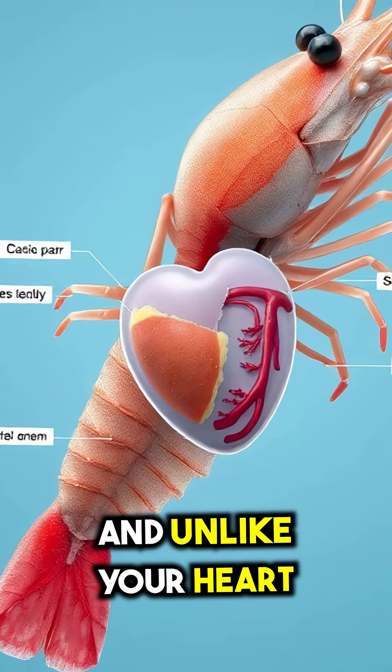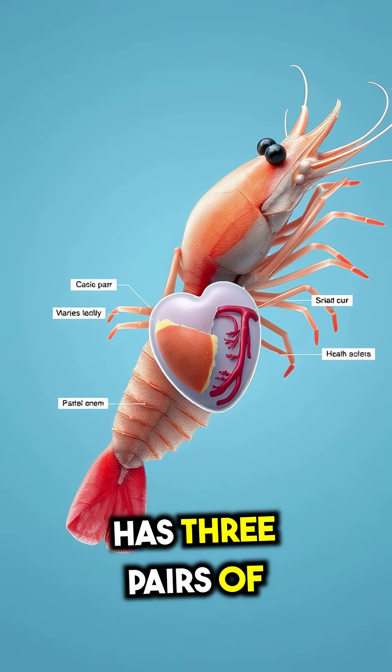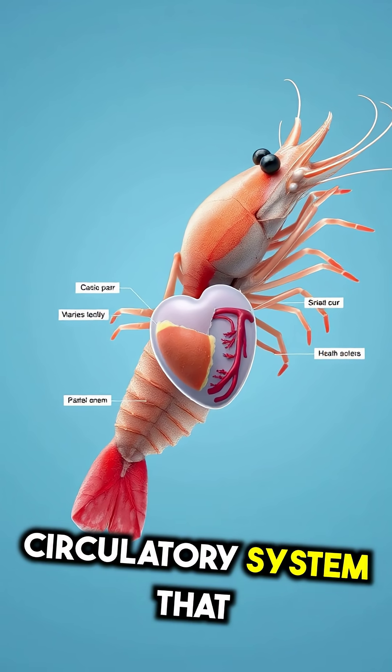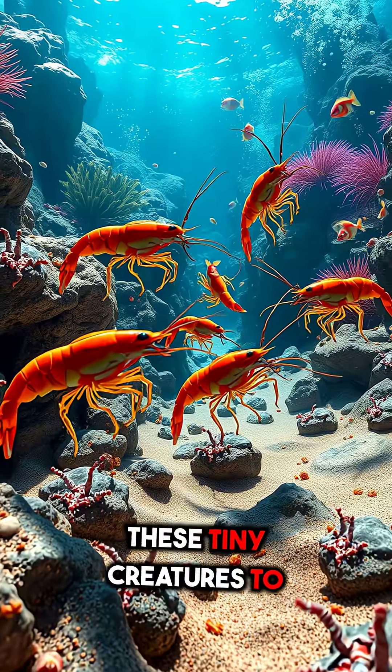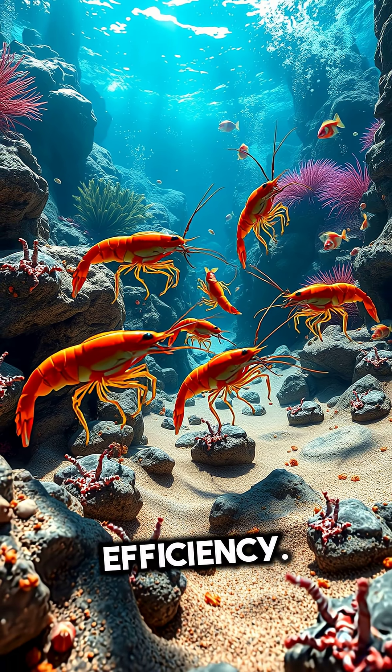And unlike your heart, with its simple two-chambered system, a shrimp's heart has three pairs of entrances, pumping blood through an open circulatory system that spreads throughout their entire body. This adaptation allows these tiny creatures to survive in the ocean's harshest environments with incredible efficiency.